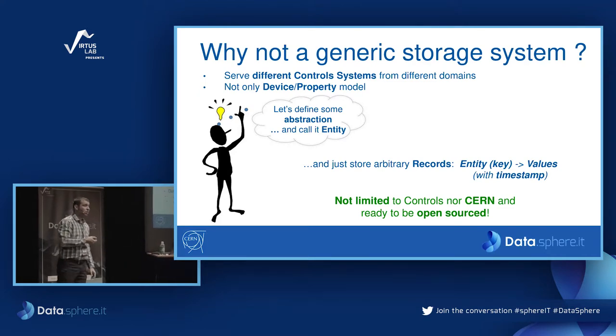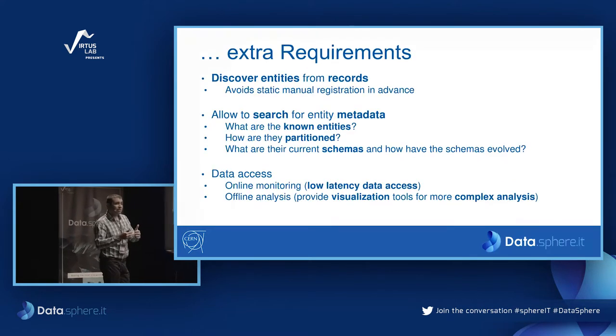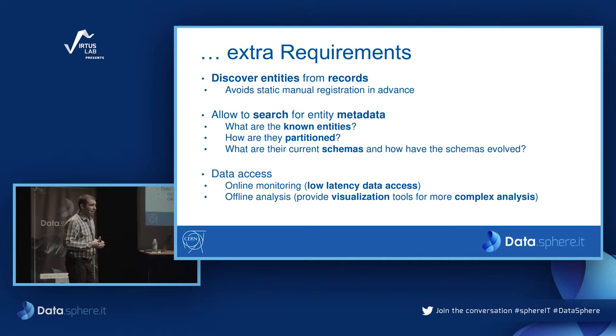Based on experience with the old system, we discovered extra requirements. We were really struggling with having a static configuration of variables and entities. In the new system, we wanted to avoid static configuration — the data should be discovered automatically from the record. We also want to keep track of what entities are registered and how their schema changes and evolves. From the extraction point of view, we have to provide low-latency data analysis but also very performant offline analysis, which scientists use for creating new beam types.